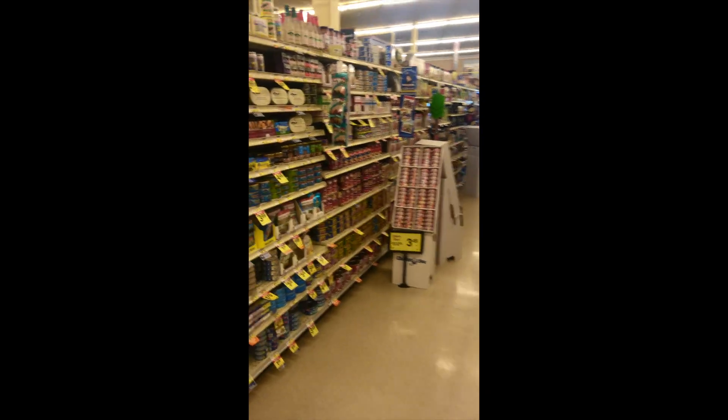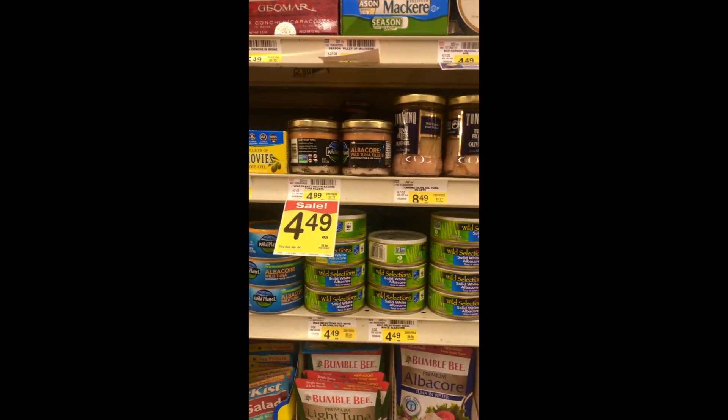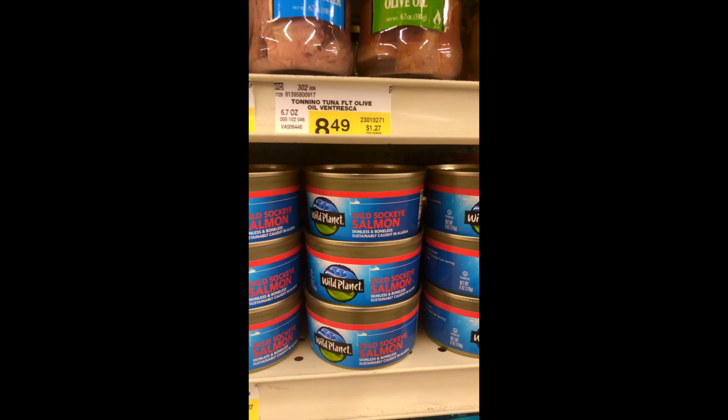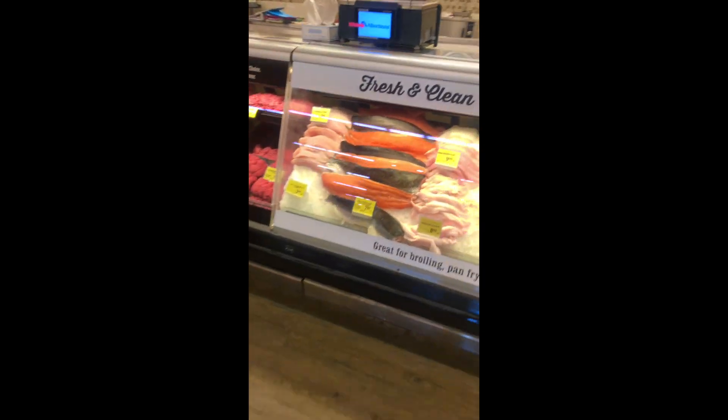The second thing on the list is salmon, either fresh or canned. I highly recommend if you're going to get salmon, make sure it's wild, because wild salmon will have much more vitamin D content and much more omegas than any kind of farmed fish. If you're going with canned salmon, we're going into aisle five at Albertsons to find Wild Selections or Wild Planet canned salmon, as they have trusted sources and great quality. We can also go to the seafood section to get fresh cut salmon, but again, get wild caught.